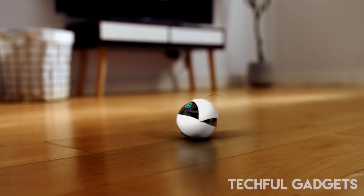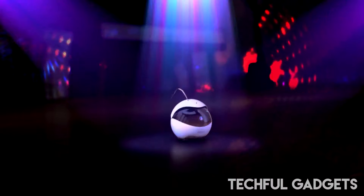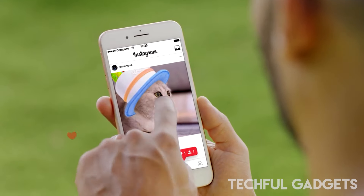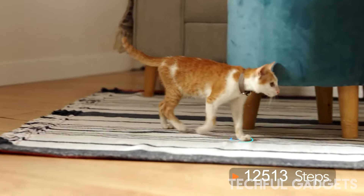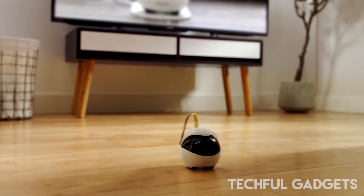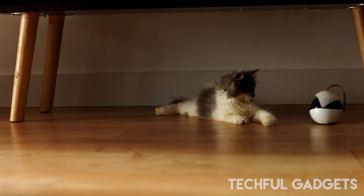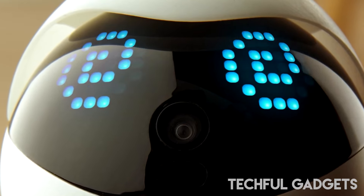Timely in its arrival, the EBO Air proves invaluable, especially during pet recovery periods, offering constant monitoring whether one is in the adjacent room or away for a few hours. Beyond pet care, Inabot cameras present an appealing solution to home security, eliminating the need for cameras in every room and ensuring a vigilant eye on the surroundings.